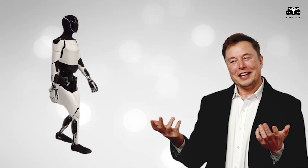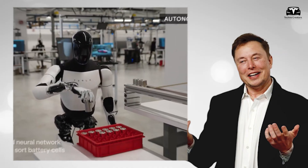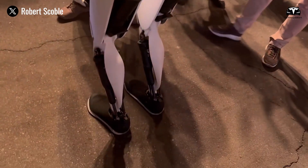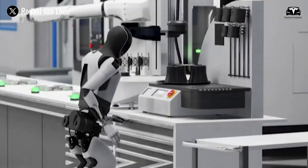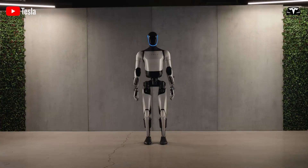Elon Musk has described Optimus not merely as a humanoid machine capable of walking, lifting heavy objects, or performing repetitive tasks. For Musk, Optimus is the product of vertical integration, artificial intelligence, advanced materials, and energy technology, all converging into a single platform.